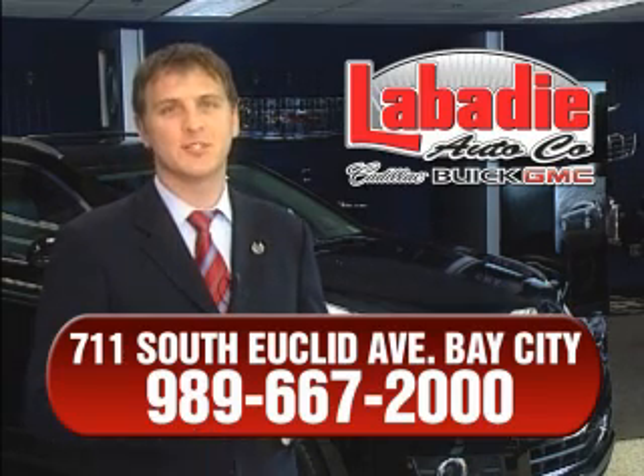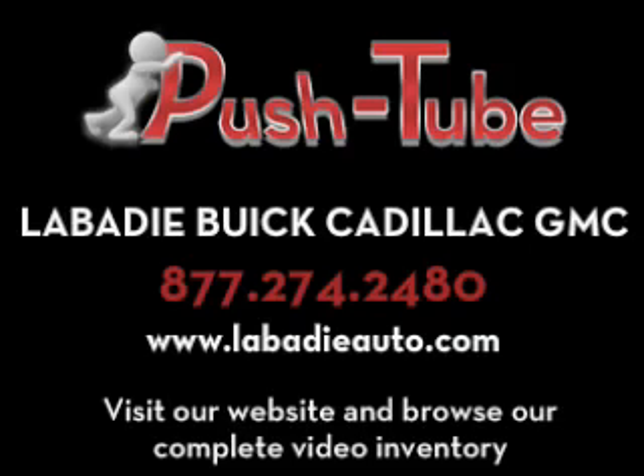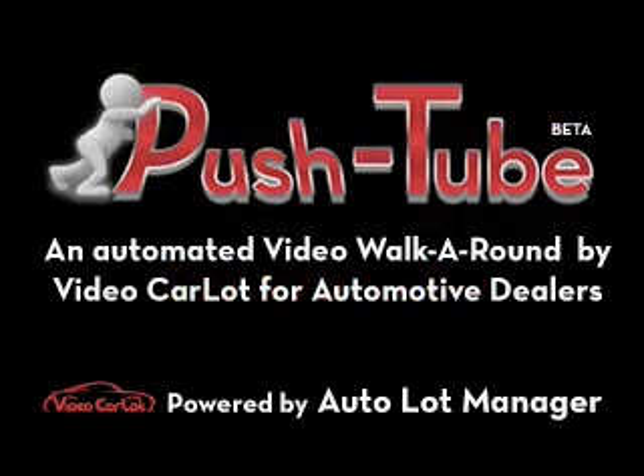Remember, we'll do whatever it takes to earn your business. We'll see you in the next video.